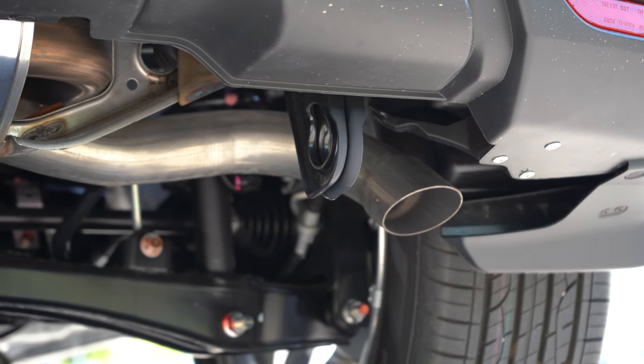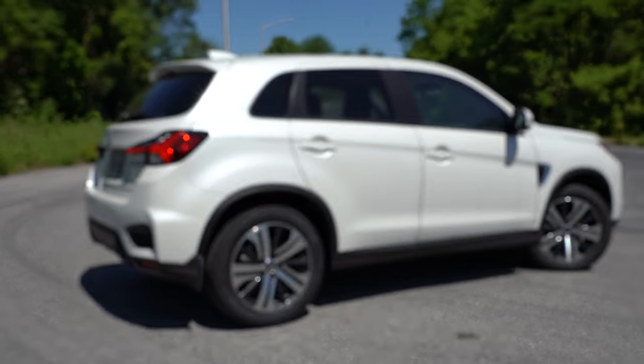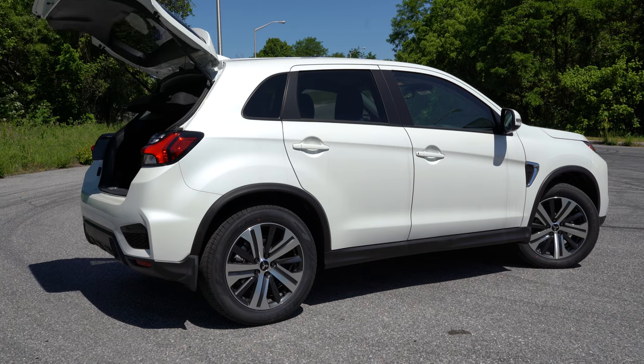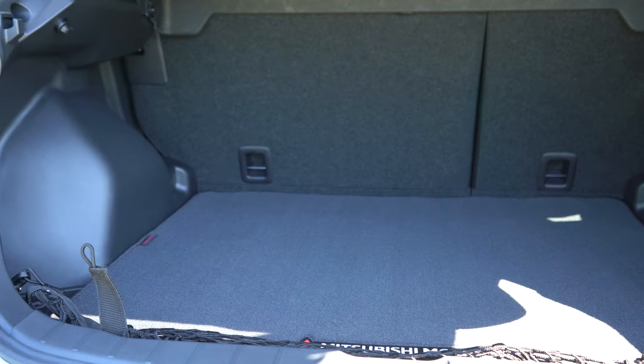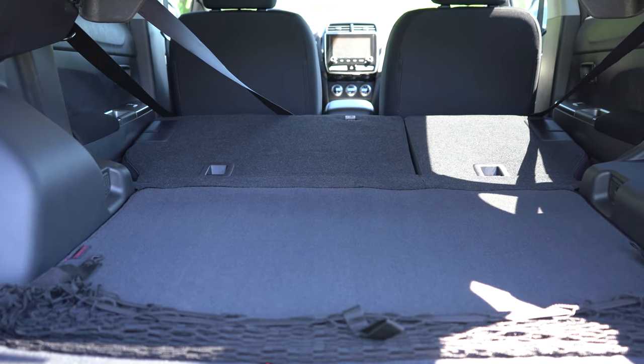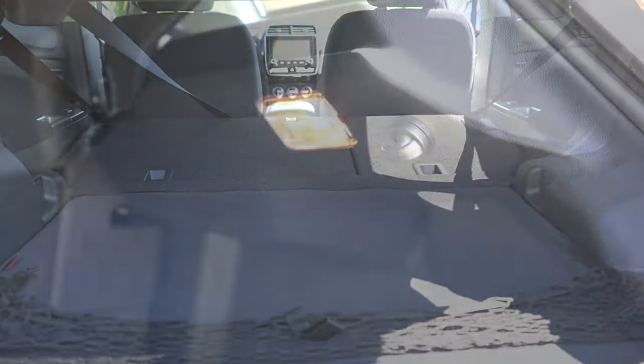Here's the exhaust clip. Around back, the rear liftgate opens via a button on the gate itself. Once opened, cargo capacity is 21.7 cubic feet. The second row folds in a 60/40 split, bumping that up to 49.5 cubic feet. In the cargo area you'll find cargo lighting, cargo tie-down hooks, and a spare tire underneath the cargo floor.